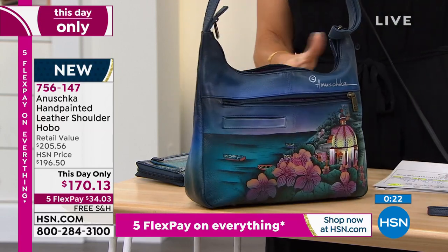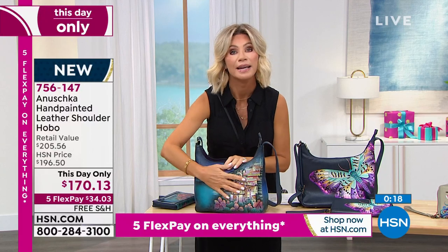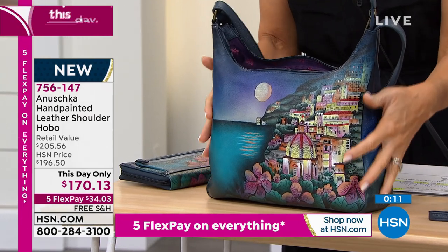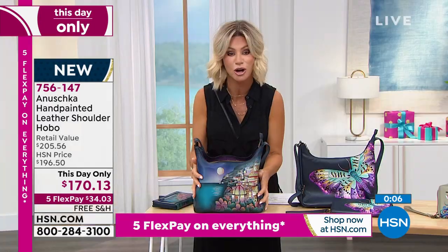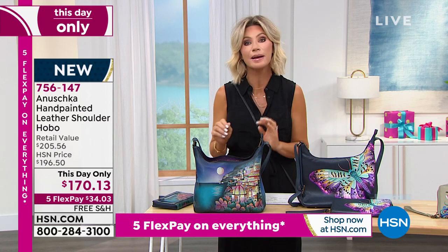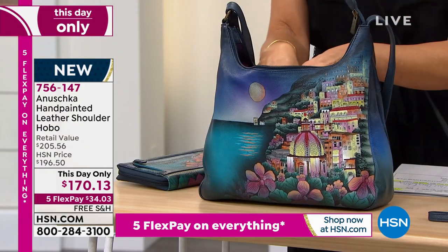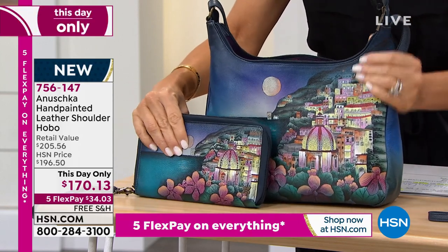This is not only 100% top grain leather — this is not a print. It takes 45 to 60 days to hand-create this bag. Think about how much you spend on artwork that you put on your wall. Now you're walking around carrying that artwork. $34 and change gets it home. This is your last look at all three of these, so if you've been thinking about it, this is your chance. You have 30 days to take it for a test drive.